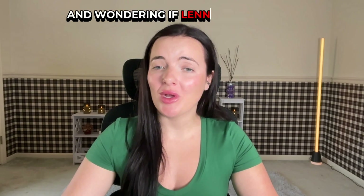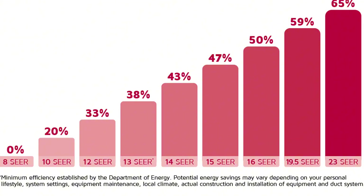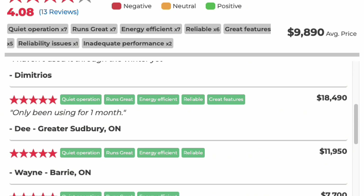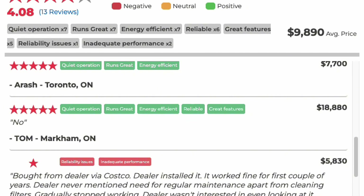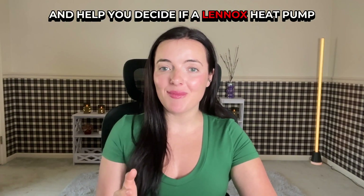Considering a heat pump for your home and wondering if Lennox is worth it? As a premium brand with models reaching up to 24-SEER and dual-fuel compatibility, Lennox promises high efficiency and quiet performance. But what do real homeowners have to say? We'll share actual customer feedback, break down key models, and help you decide if a Lennox heat pump matches your climate and budget.